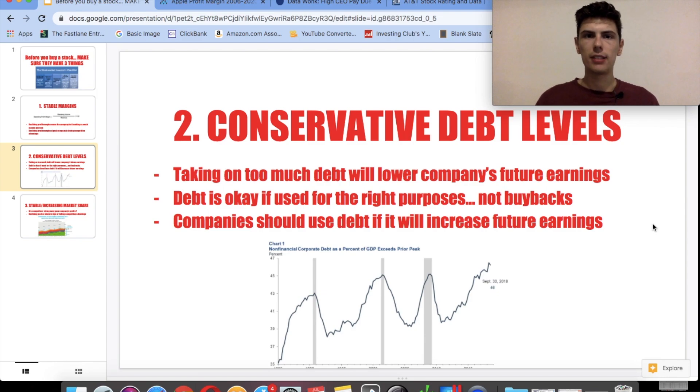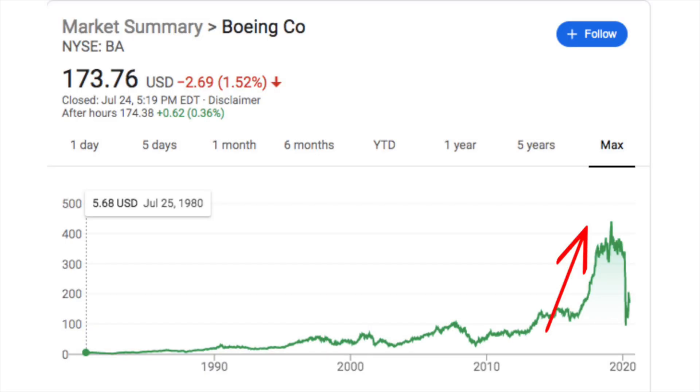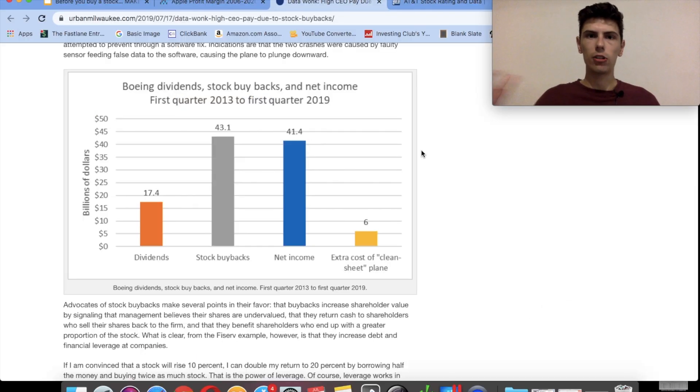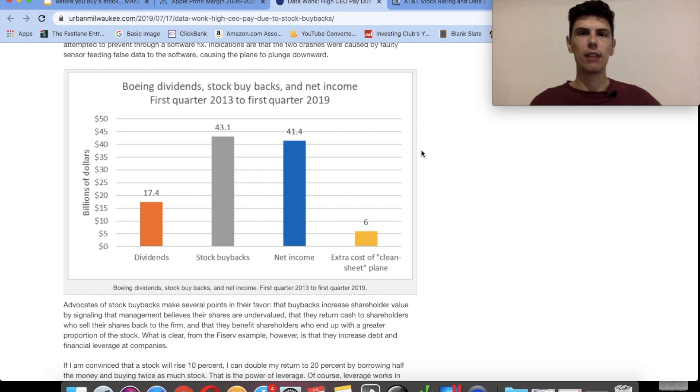As we've seen, this has some pretty bad consequences when the economy goes down. Here's a chart of what Boeing did from 2013 to 2019: look at their net income compared to the amount they spent on stock buybacks. The buyback amount was $43 billion, but they only made $41 billion of net income. Boeing didn't even make enough money to do all those buybacks — they had to take out debt to buy back their own shares. And when we had an economic slowdown and people weren't flying as much, the stock crashed 80% and they had to beg the government for a bailout.